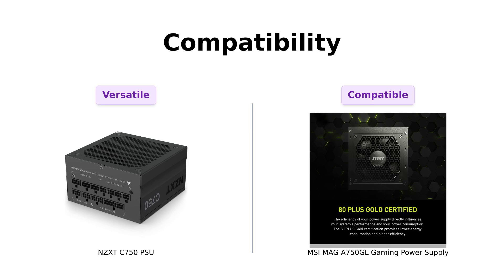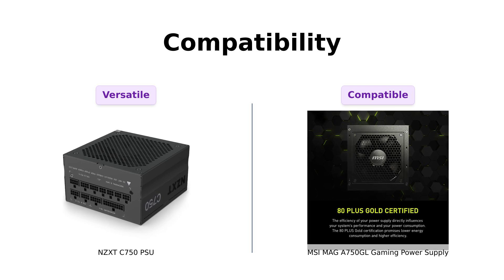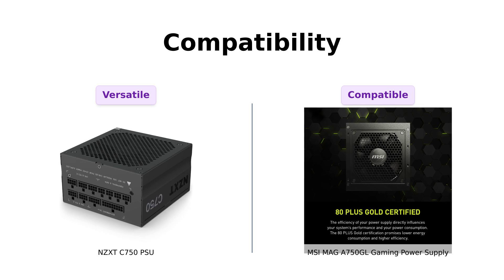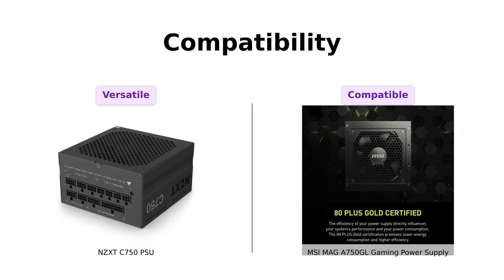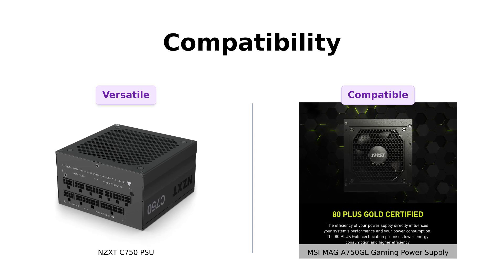The NZXT C750 fits most ATX cases and supports the latest NVIDIA and AMD GPUs, making it a versatile choice. Reviewers have noted its ability to support various CPU-GPU combinations. The MSI MAG A750 GL also boasts ATX 3.0 and PCIe 5 compatibility, so it's not lagging behind either. Users have reported satisfaction with its compatibility with their setups. Honestly, both of these are so compatible, they should start a dating app for power supplies.